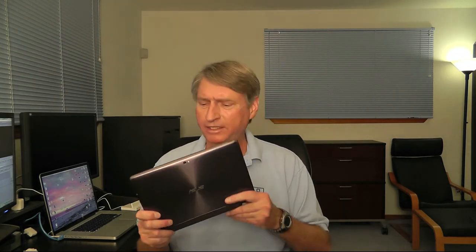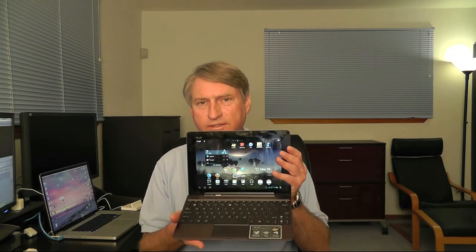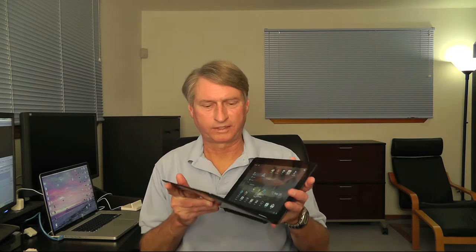I also have an interesting Android device — the Asus Transformer Prime. You might think it's just a netbook, but it's not. It doesn't run Windows in any form and doesn't have an Intel processor. It is actually the latest and greatest Android tablet with a clip-on keyboard, and it runs Android 4.0 Ice Cream Sandwich.